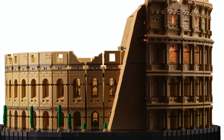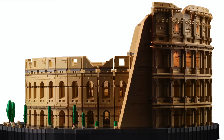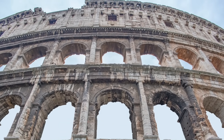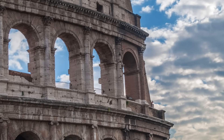In fairness to the medieval Romans, an earthquake in 1349 politely dismantled the south wall for them, so what else are you gonna do with it? But this practice of reduce, reuse, ruin also applied to the bronze clamps that originally held the stones together, which later Romans pried off and melted down — hence the speckled appearance today.